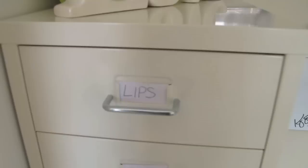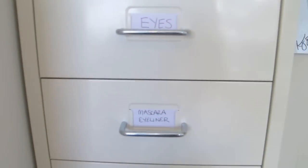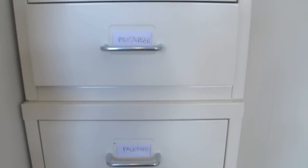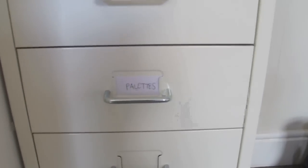I've labelled them, as you can see: lips, blush, eyes, mascara, eyeliner, foundation, moisturisers, palettes — that's expensive palettes — high street palettes, and then there are some random drawers. I also bought some inserts from IKEA; I think these are called Antonius — I'll find out the name and link them below. You have to squeeze them in, but once you do they fit nicely.